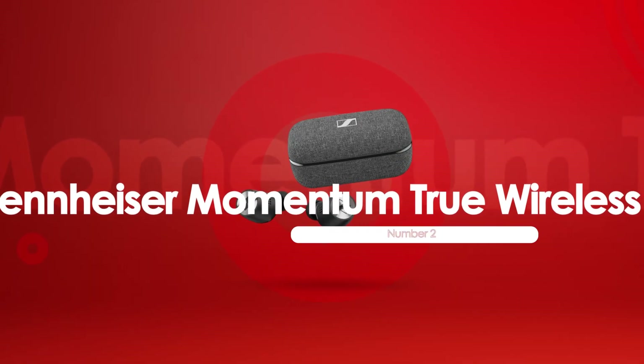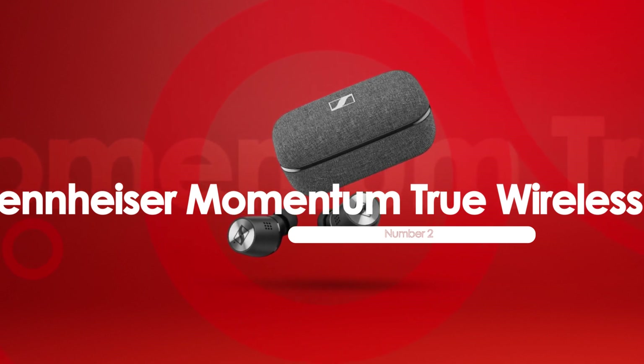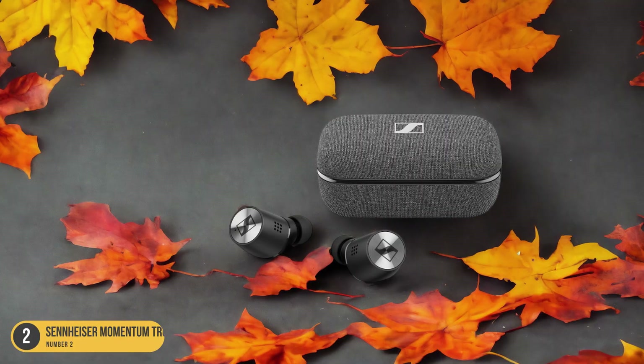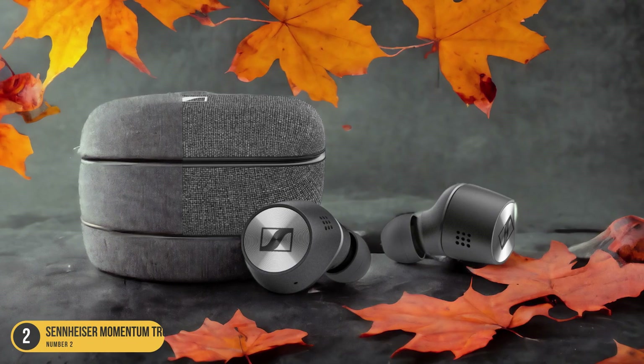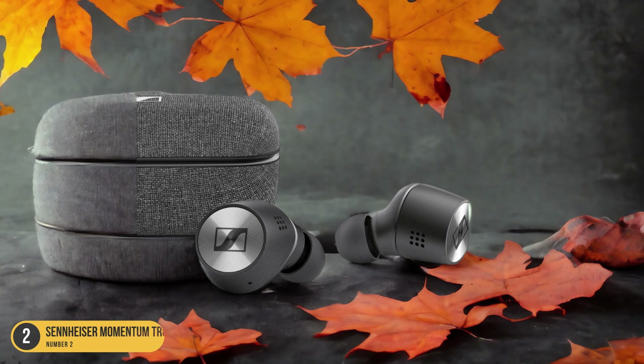At number 2, we have the Sennheiser Momentum True Wireless 2, best for refinement. Moving on to the Sennheiser Momentum True Wireless 2, we delve into a refined and sophisticated headphone option. These earbuds offer a level of refinement that's hard to match in their price range. The sound quality is exceptional, providing a detailed and balanced audio experience.